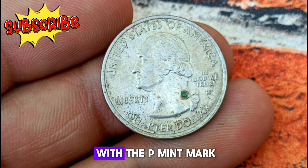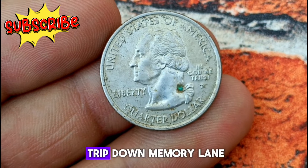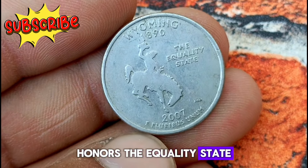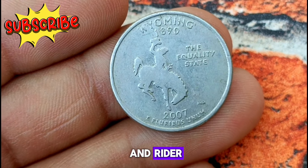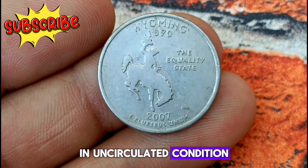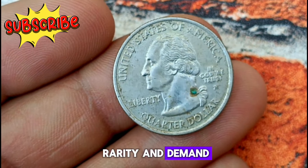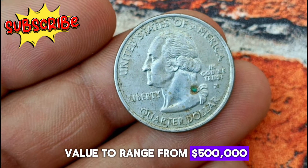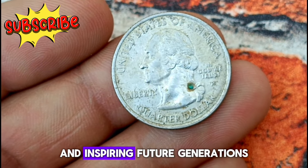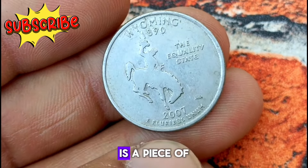Next, the 2007 Wyoming state quarter with the P Mint Mark — an uncirculated coin holding both historical significance and potential value. Part of the 50 State Quarters program launched by the United States Mint, it honors the Equality State, celebrating Wyoming's rich history and natural beauty. Featuring a bucking horse and rider — a symbol of Wyoming's Wild West heritage — this coin captures the spirit of the state in stunning detail. In uncirculated condition, the 2007 Wyoming state quarter with the P Mint Mark can fetch a premium price among collectors, though value varies based on factors like rarity and demand. The true worth of a coin isn't just its monetary value — each coin tells a story connecting us to the past.